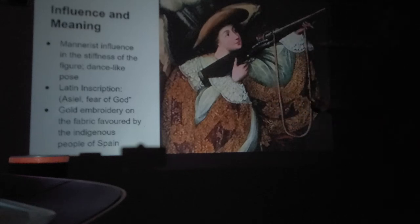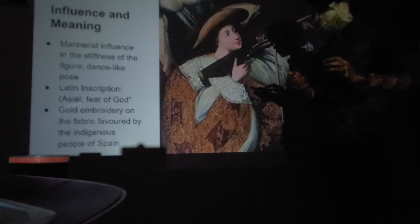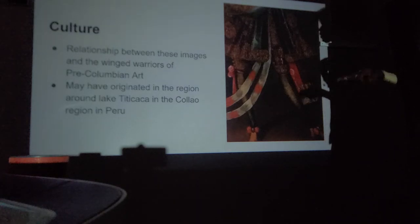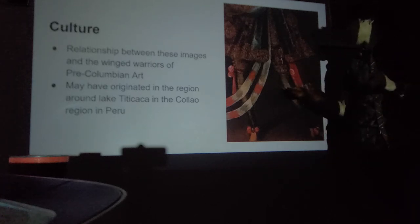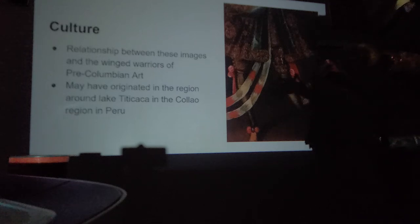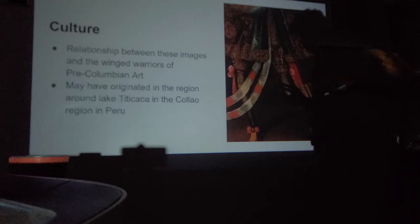This is a good example of how these cultures are combining — European costume style with native gold embroidery. There is also a relationship between these images and the winged warriors of pre-Columbian art. This may have originated in the region around Lake Titicaca in the Cayo region of Peru, though we can't say for certain. We're used to not knowing exactly where things come from in art history.